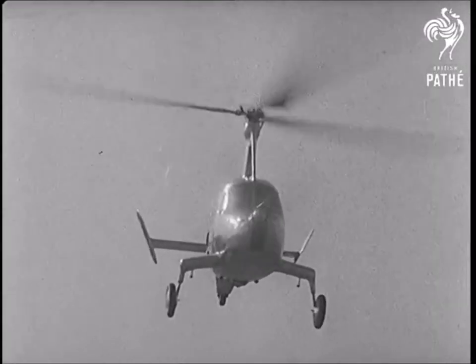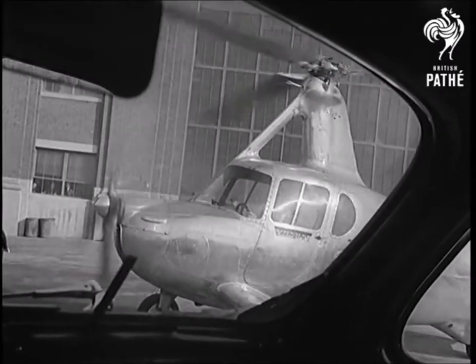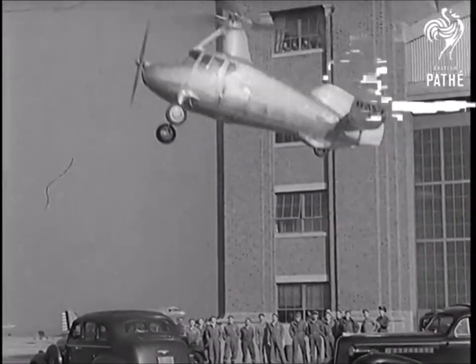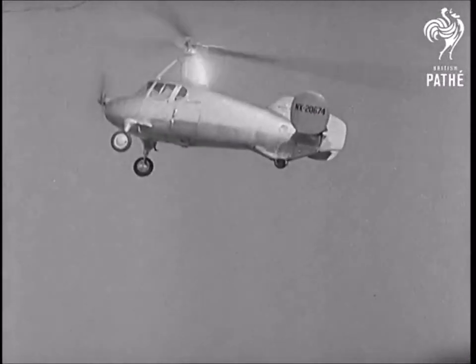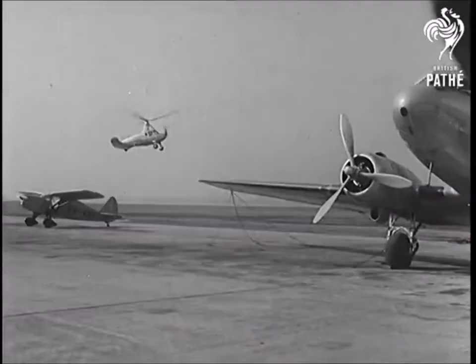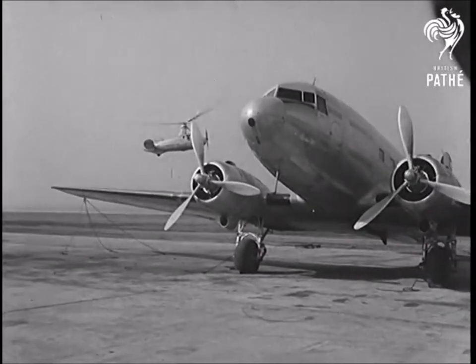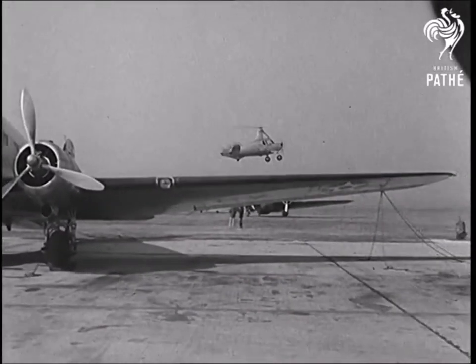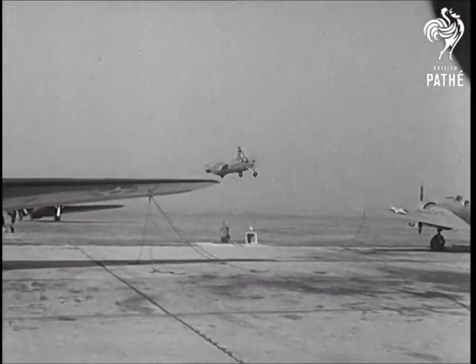Apart from its vertical rise, the autogiro needs hardly any room for a take-off. Yes, that's straight up. The machine takes less than six seconds to rise and fly normally, and experts are becoming more and more impressed with its possibilities as a spotter for artillery.